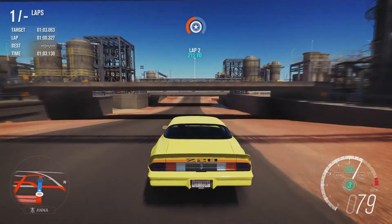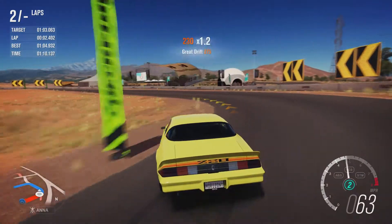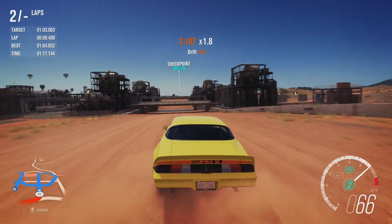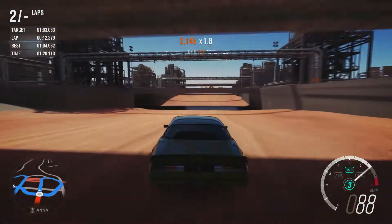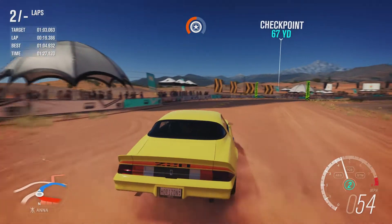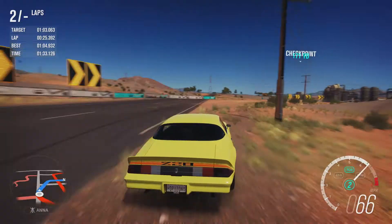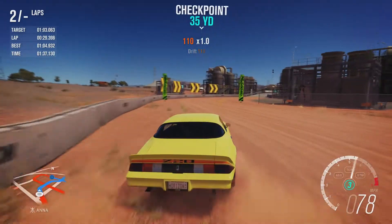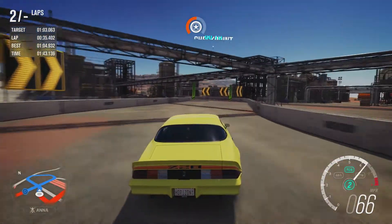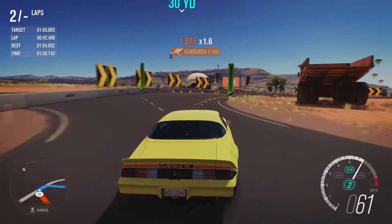The El Camino put in a time of 1 minute 3.664, and we've nearly beaten that already with 1 minute 4.92, so I'm only just over a second slower. It does have a few oversteer issues, as you'd expect.